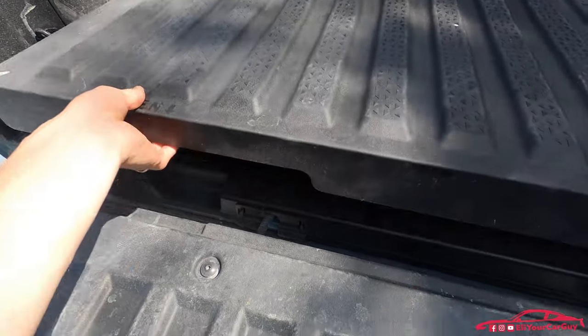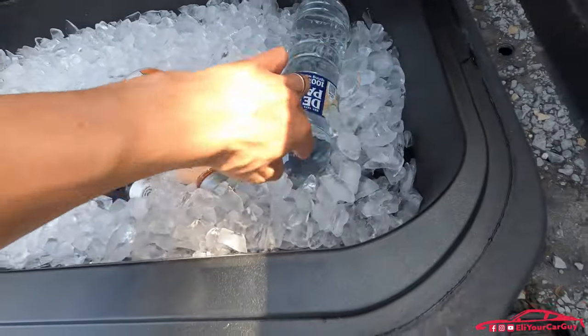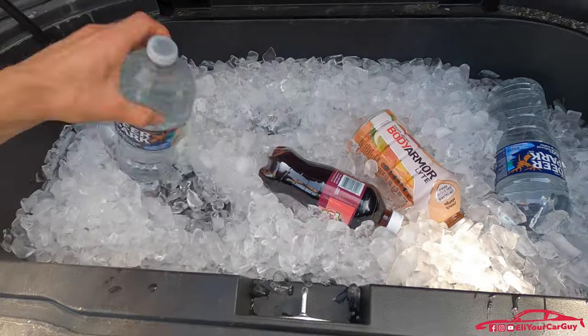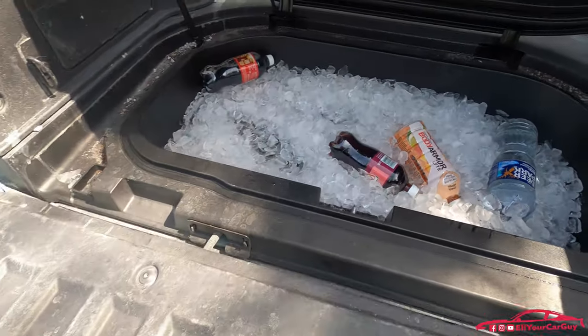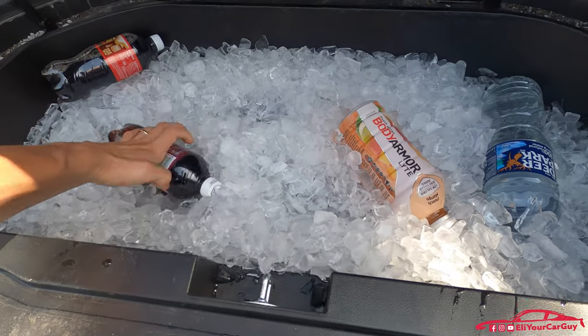Here we are about an hour and a half later. And, oh my goodness, look at that. It's actually holding up pretty well. Get that out. And I wonder what that tastes like, but I'm not going to try it right now.